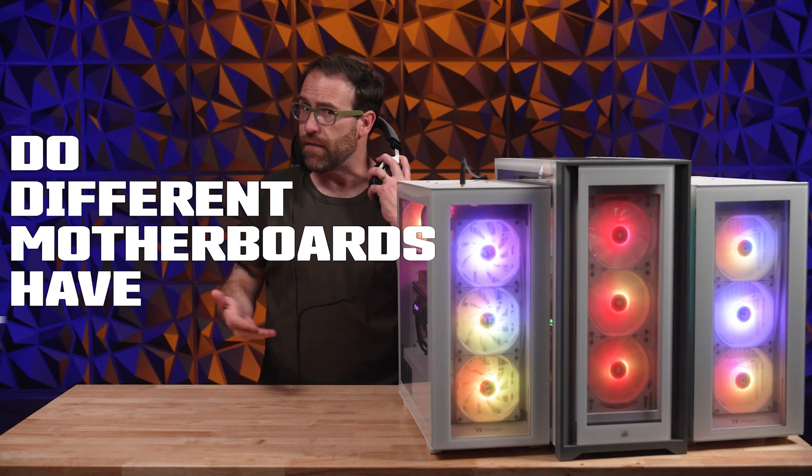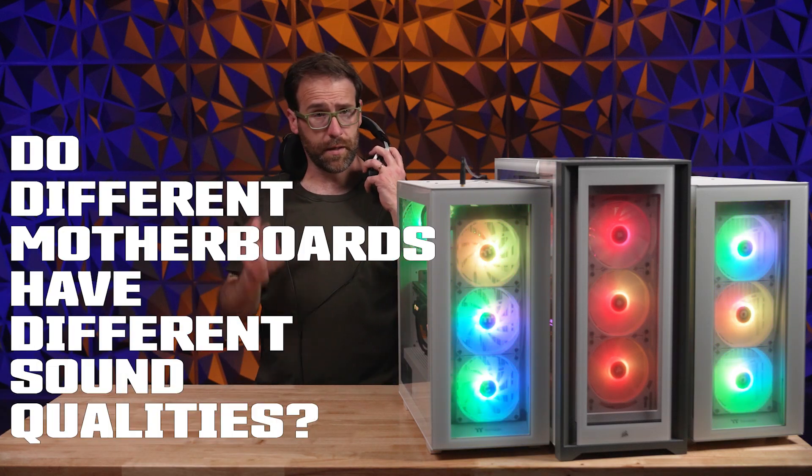Hear me out. Do different motherboards have different sound qualities? We investigate.